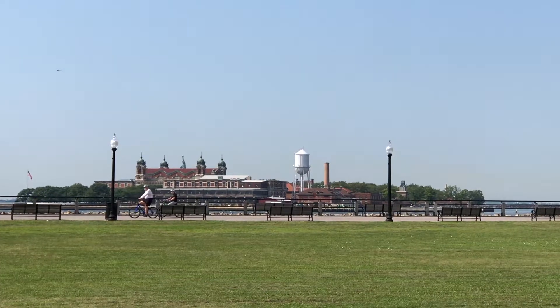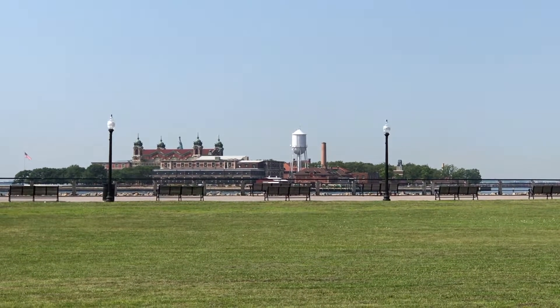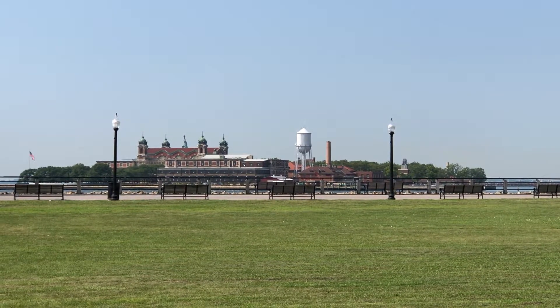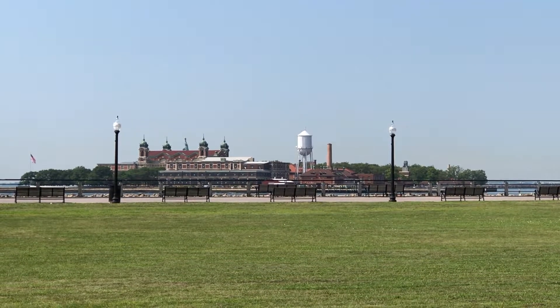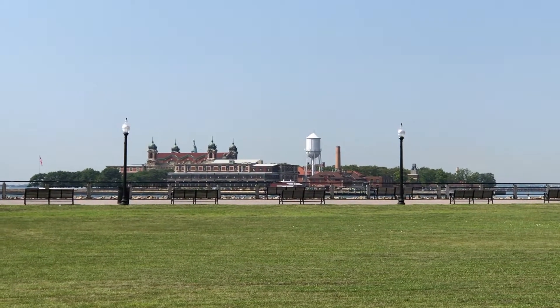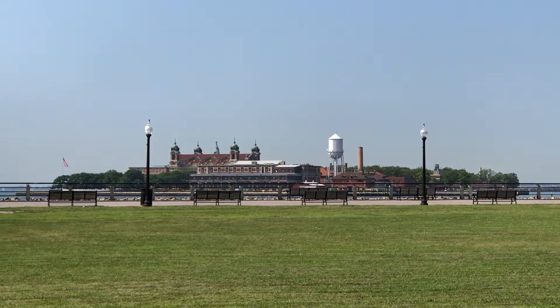This is a distant view of Ellis Island where over 12 million immigrants came through to enter the United States. This was the U.S.'s busiest immigration station from 1892 to 1954, and afterwards many of those immigrants would go to the railroad terminal that I just showed you to get to their final destinations.